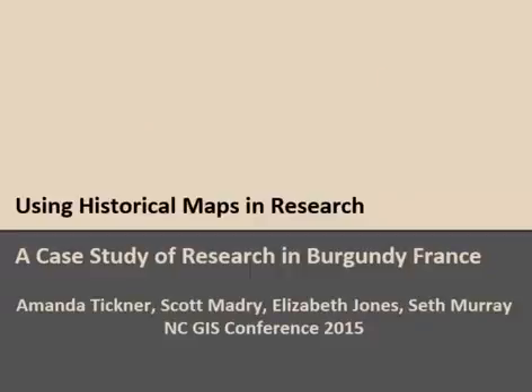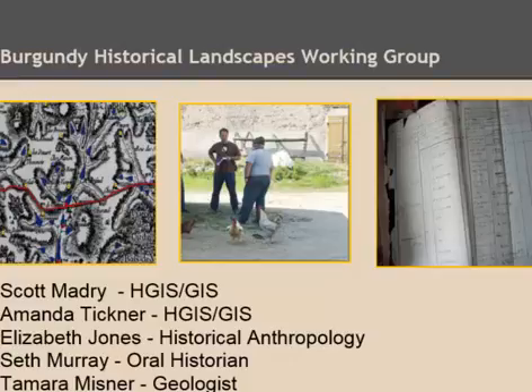We're going to talk about using historical maps in our case study of the Burgundy, France area. Amanda and I are presenting, but we have several colleagues who are intimately involved in our work. We have a research project called the Burgundy Historical Landscapes Working Group, with several people of different skill sets who have come together as a research collaboration.